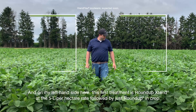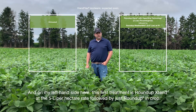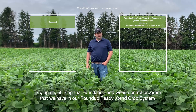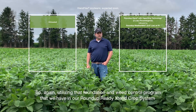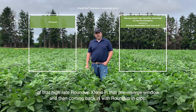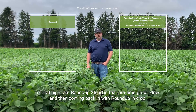On my left-hand side, this first treatment is Roundup Xtend at the 5 litre per hectare rate, followed by just Roundup in-crop. So again, utilizing that foundation weed control program in our Roundup Ready Xtend crop system — high-rate Roundup Xtend in the pre-emerge window and then coming back in with Roundup in-crop.